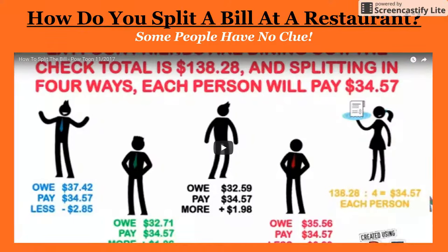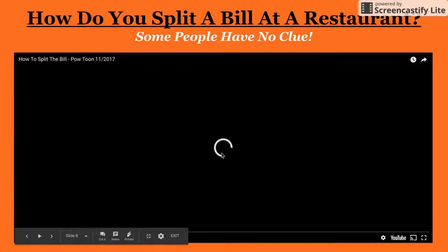Now we have to split the bill. Do you know how to split the bill? Because I know that some people have no clue. Let me show you a short video.